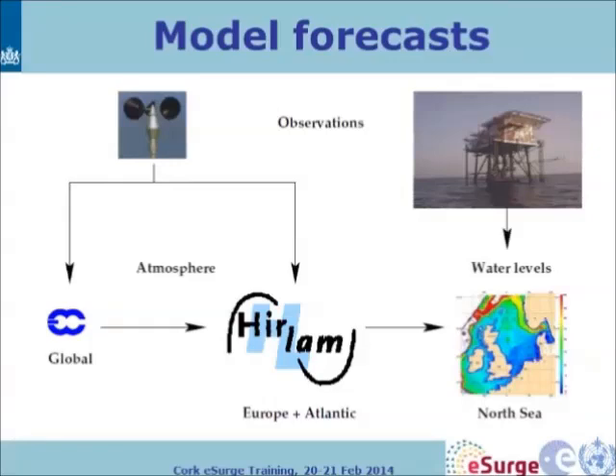Model forecasts are based on wind observations going into atmospheric models, as well as tide observations from platforms. Atmospheric inputs come from ECMWF and from the HIRLAN models developed in a European consortium, where each country runs the model on its own grid — including at KNMI. These inputs generate water levels on the continental shelf model area.